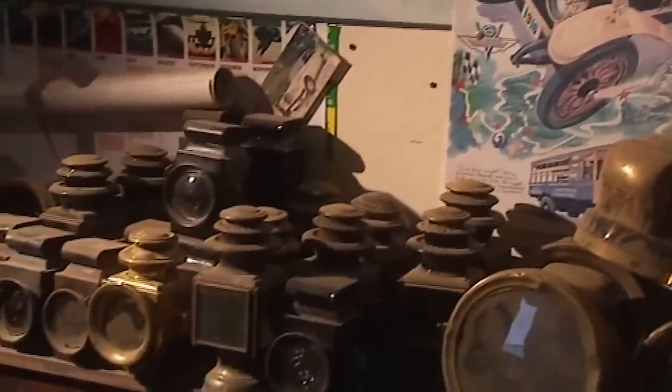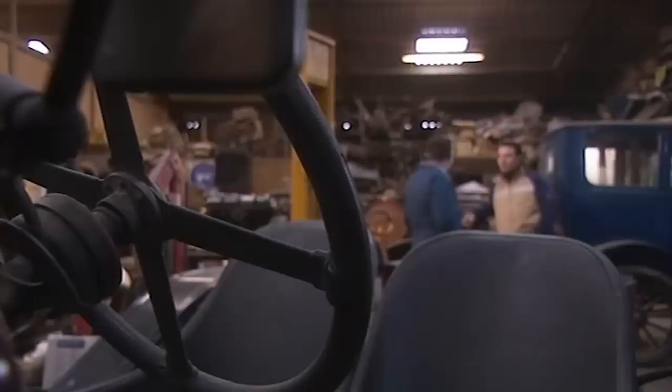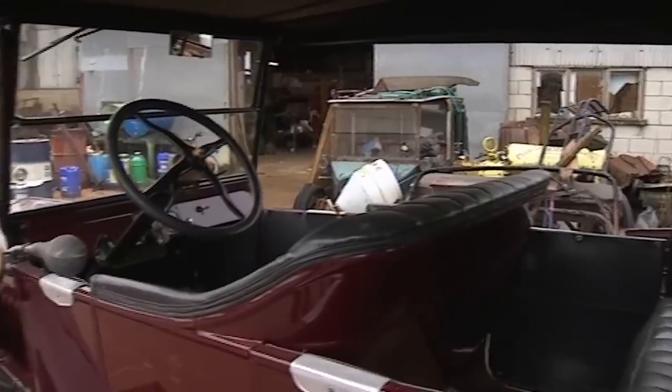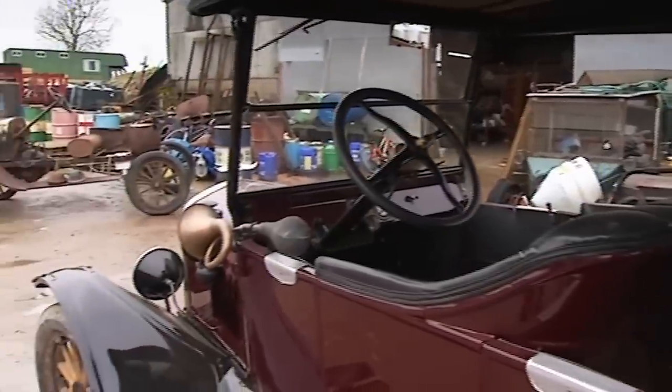If I was to buy a Model T from you, Neil, what sort of people would I be ranking myself alongside? I've got a Sheikh in Qatar who comes over regularly to buy Model Ts, and the owner of the racetrack in Malaysia — he came over and bought two. So you never know who's going to come in. Well, if they're good enough for Malaysian racetrack owners, they're good enough for any of us.